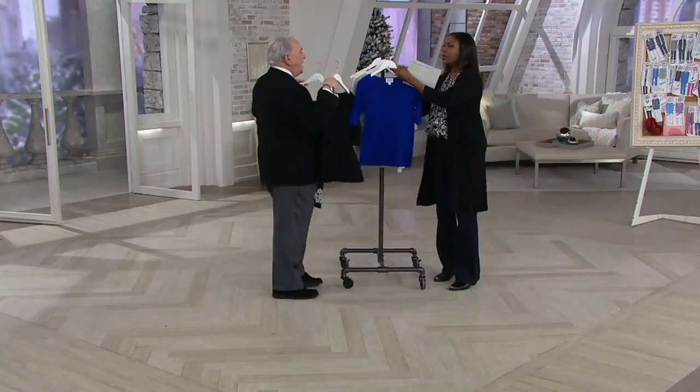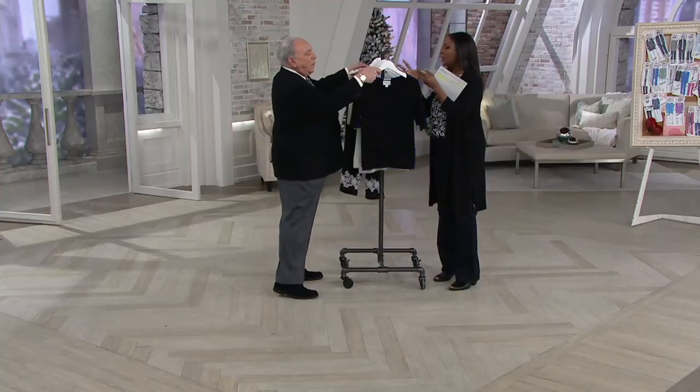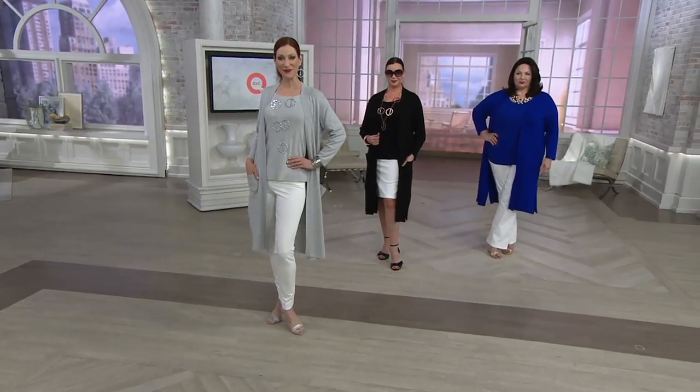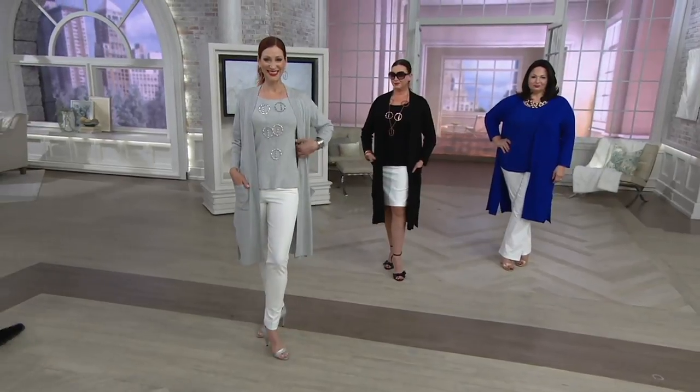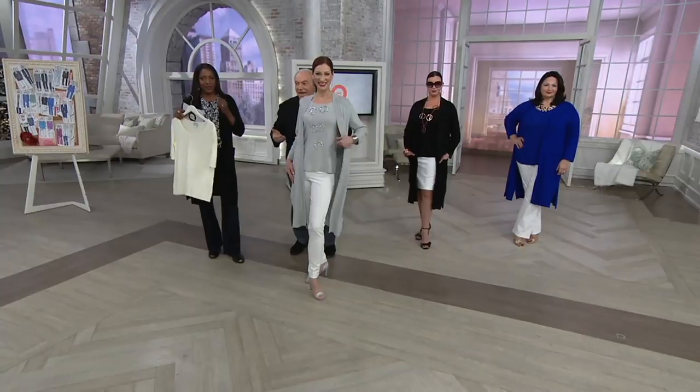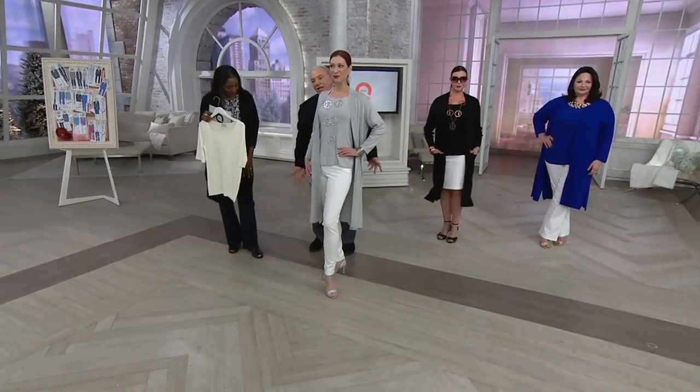Let's go over to the girls. We are missing the ivory — I'll take it with me. So you see them all with the cardigan. The cardigan we're not selling in this show — we've just sold it, but it's still available. But look at how chic.